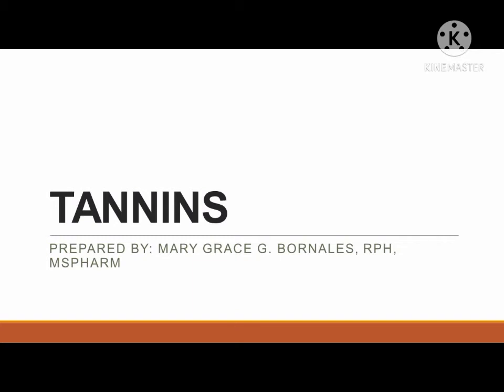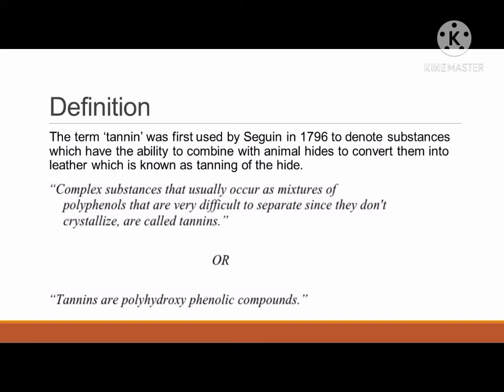Good day class. In this video, we will discuss about tannins. Let us first define the definition and background about tannins. The term tannin was first used by Seguin in 1796 to denote substances which have the ability to combine with animal hides to convert them into leather, which is known as tanning of the hide.